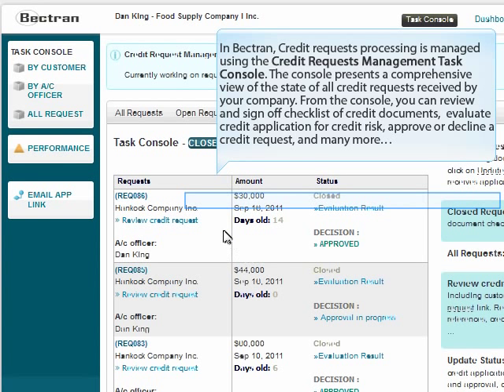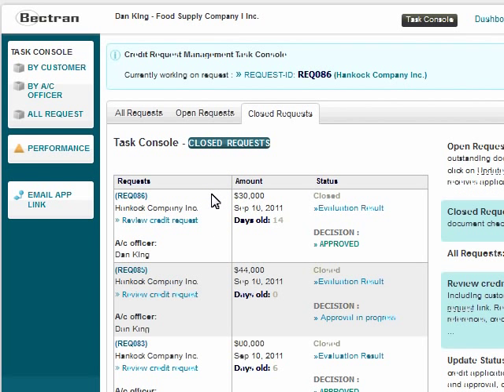In Bektron, credit request processing is managed using the Credit Request Management Task Console. The console presents a comprehensive view of the state of all credit requests received by your company. From the console, you can review and sign off checklists of credit documents, evaluate credit applications for credit risk, approve or decline a credit request, and much more.